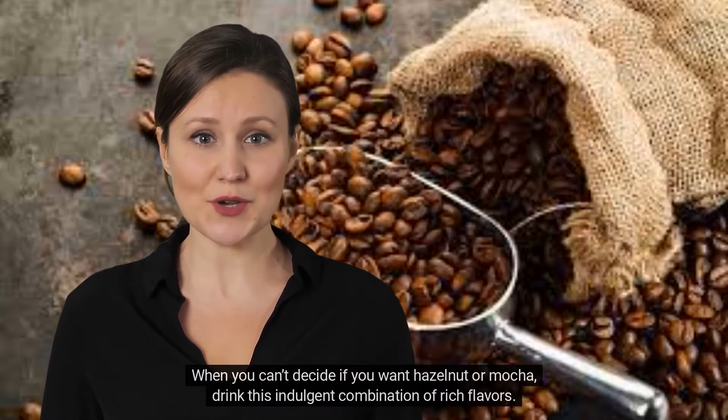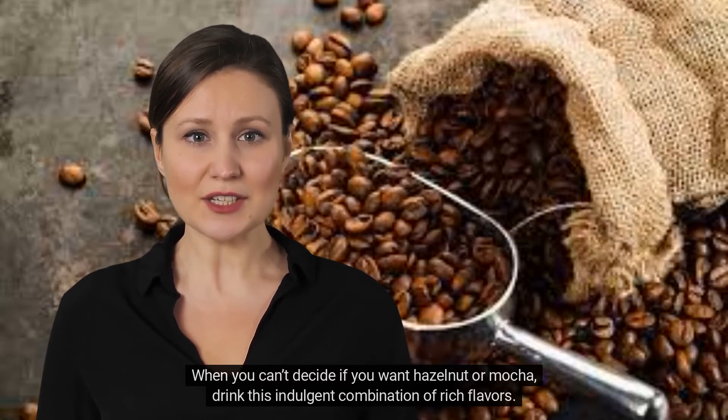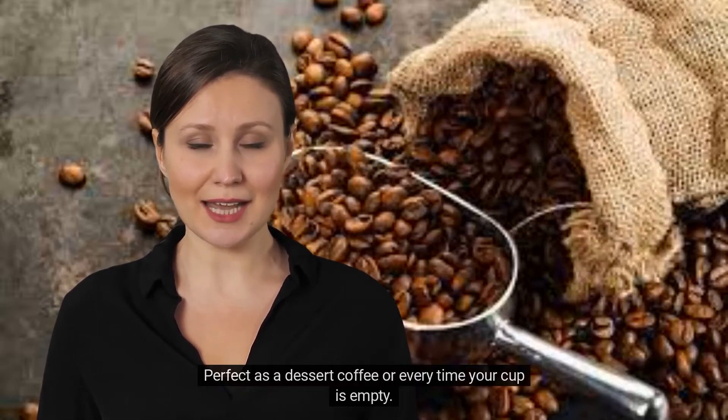Chocolate hazelnut — medium roast. When you can't decide if you want hazelnut or mocha, drink this indulgent combination of rich flavors, perfect as a dessert coffee or every time your cup is empty.